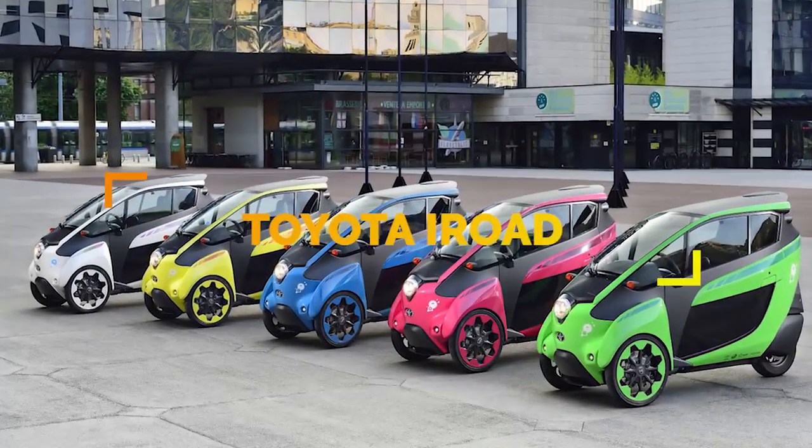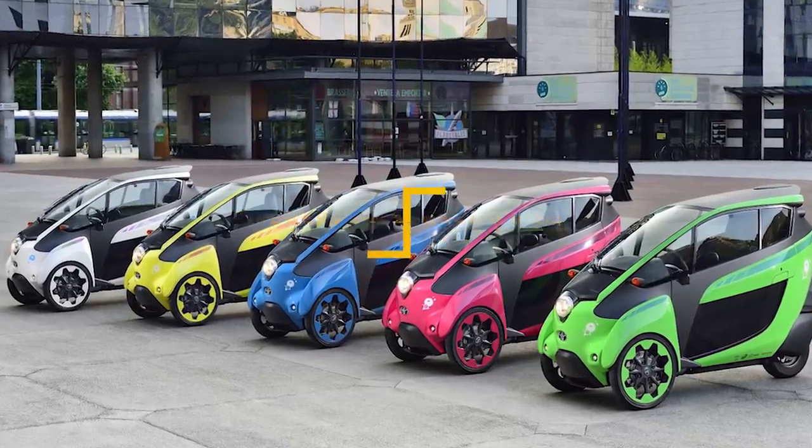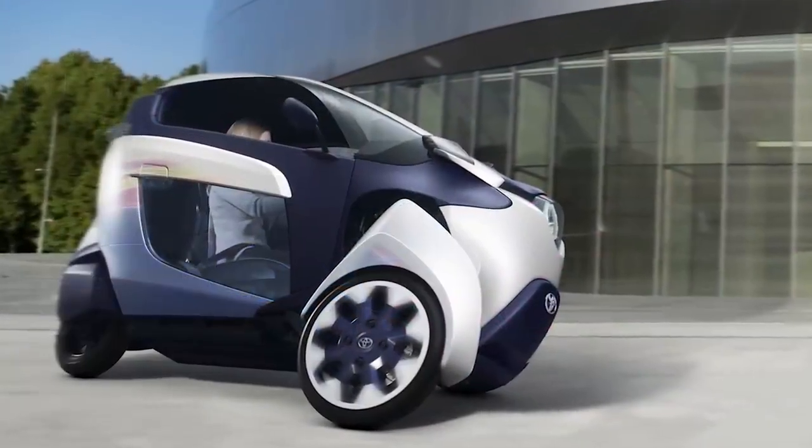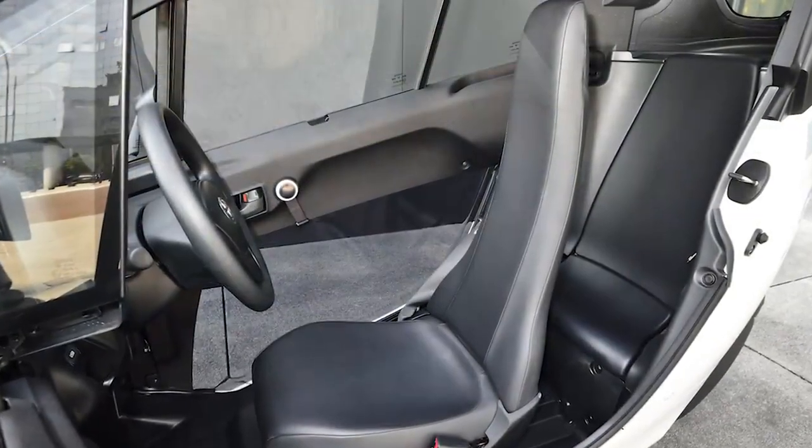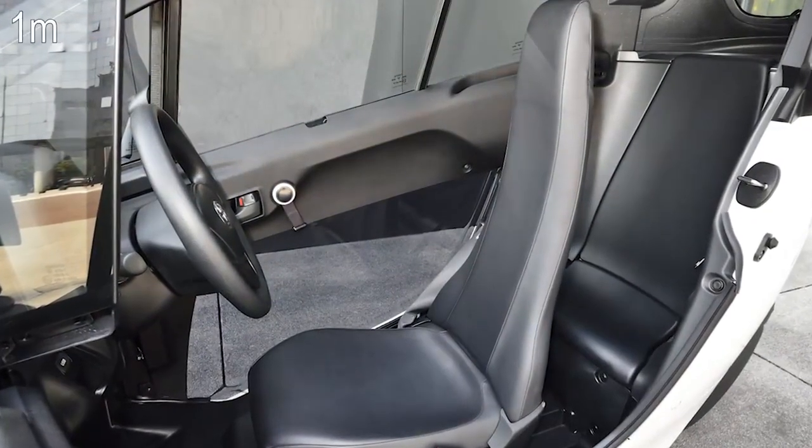Perfect for bigger cities and urban areas, the Toyota iRoad is a three-wheeled, two-seat trike that holds two people sitting one behind the other. This is small and only three feet wide and seven feet long.